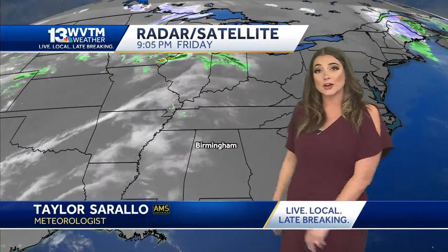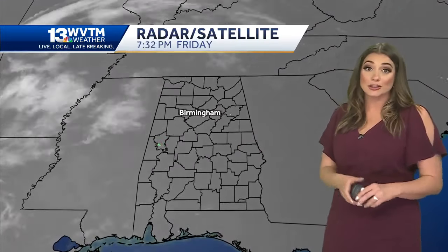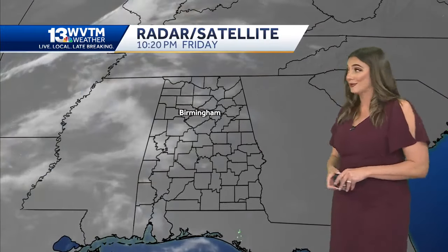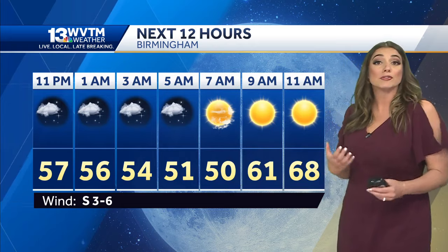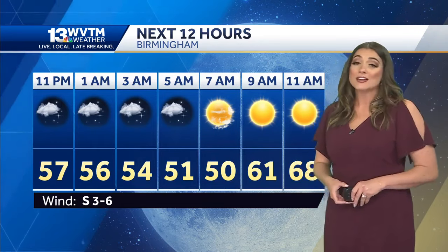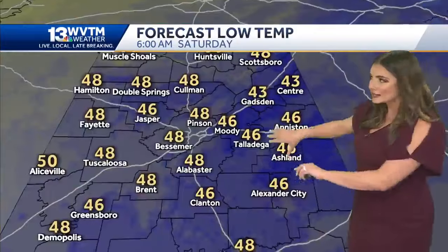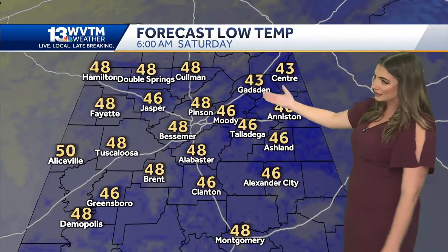Those high clouds will build in overnight and we will have a partly cloudy night, but by tomorrow those clouds move out and we're left with full sunshine throughout the day. We will be falling through the 50s overnight and by early tomorrow morning we have a mixture of 40s and 50s in the forecast. It's going to be warmer than where we were this morning — still feels cool, but not nearly as cold, and this is very close to where we would expect to be this time of the year.